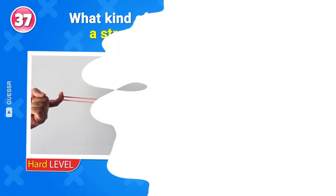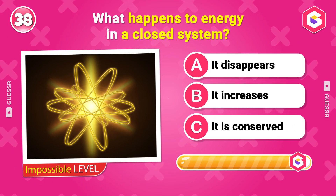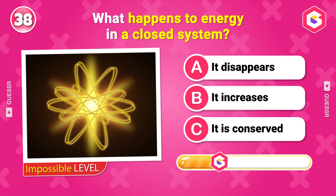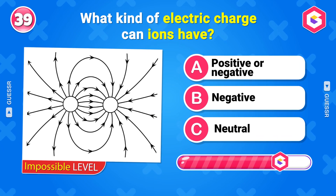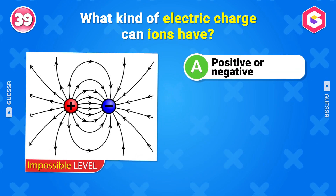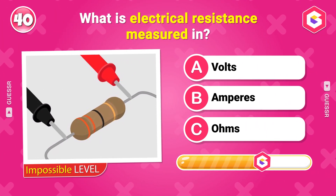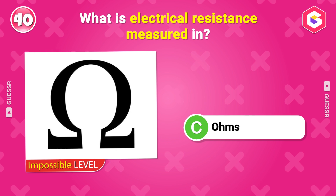Buckle up for the Impossible Level. What happens to energy in a closed system? It is conserved. What kind of electric charge can ions have? Positive or negative. What is electrical resistance measured in? Ohms.